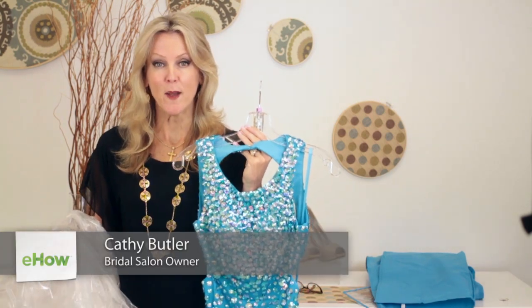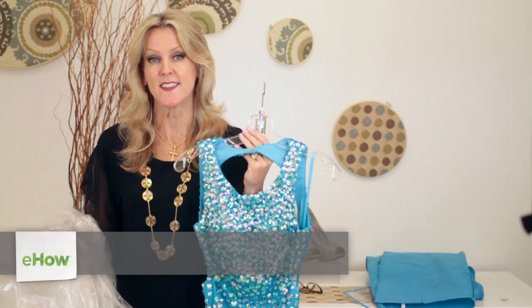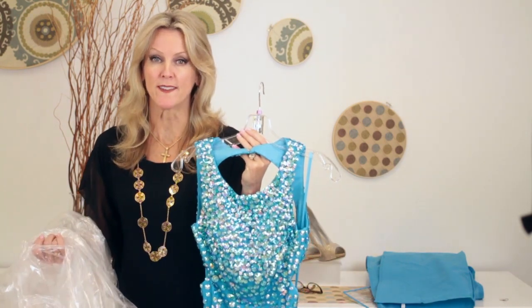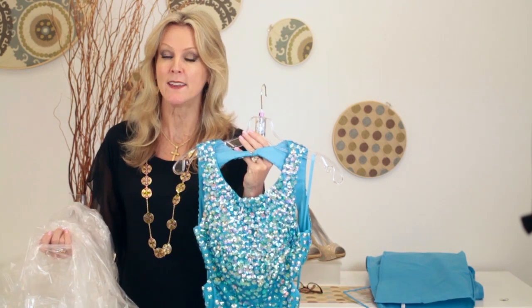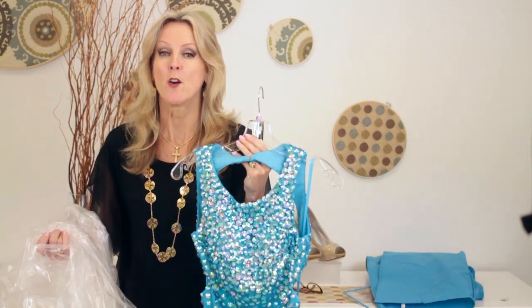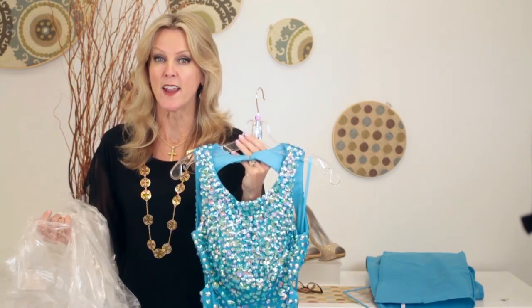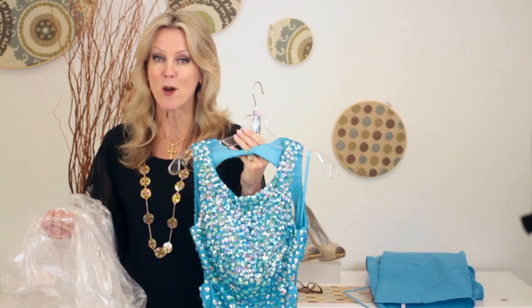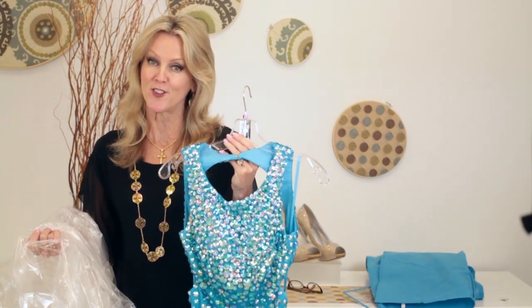Hi, my name is Kathy Butler and I'm the owner of Formally Yours. Today we're going to discuss how to pack a formal dress. It's going to depend on whether you're going on a plane, train, or car. If you're going to pack it in a suitcase, you really want to get it as small as possible because you have to pay extra if your suitcase is too heavy.